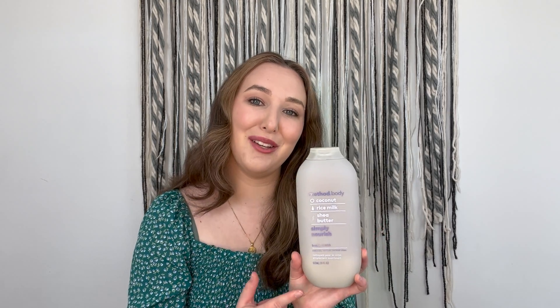Then we have my all-time favorite body wash — this is the Method body wash in coconut, rice milk, and shea butter in the scent Simply Nourish. I am absolutely obsessed with the smell of this. Every time I use it, people give me compliments on how good I smell. There's an amazing hotel in Scottsdale, Arizona with a signature scent that smells exactly like this — it brings back really good memories. It smells absolutely delicious and leaves my skin feeling really clean and soft.